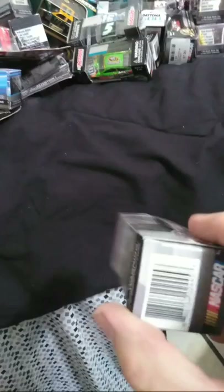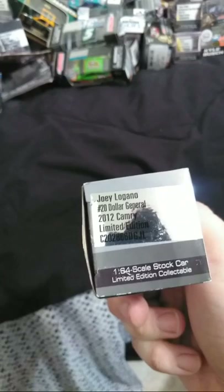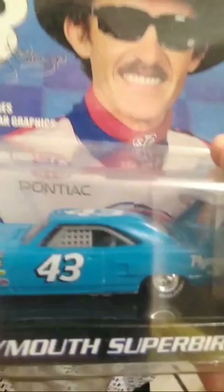Here's Joey Logano's 2012 Dollar General car. And I'll show you this so you don't try to correct me if anybody watches this video. Richard Petty — another 43rd scale. I wanted a Richard Petty 43, 1970 car, and I finally got one. Got that from Vintage Stock — I was very happy to find that.